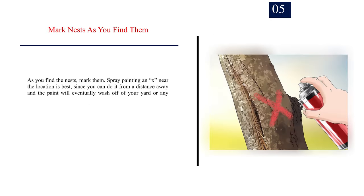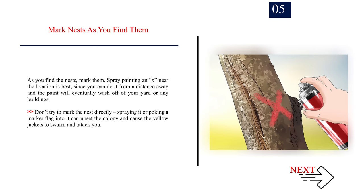Number 5 — Mark nests as you find them. As you find the nests, mark them. Spray painting an X near the location is best, since you can do it from a distance and the paint will eventually wash off your yard or any buildings. Don't try to mark the nest directly — spraying it or poking a marker flag into it can upset the colony and cause the yellow jackets to swarm and attack you.